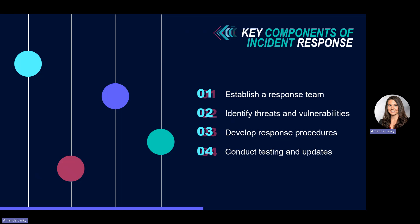And lastly, conduct testing and updates. By regularly simulating real-world scenarios to test the effectiveness of your plan, you can make sure that everything needed during an emergency is included. Then refine it based on lessons learned during those testing sessions and your evolving business needs.